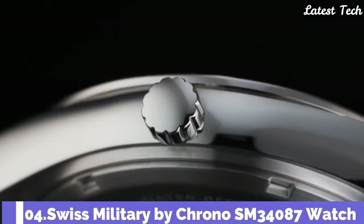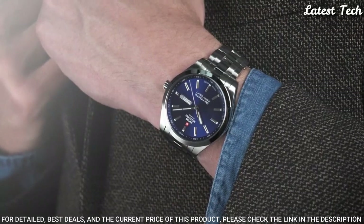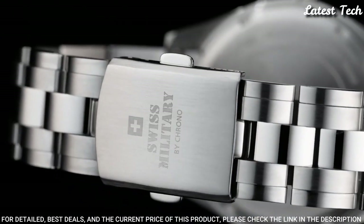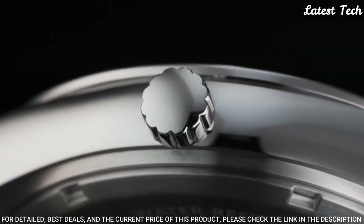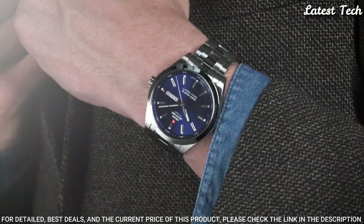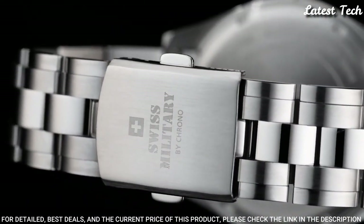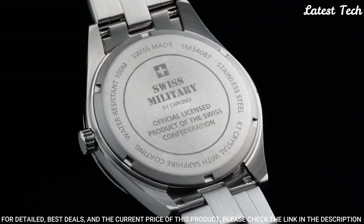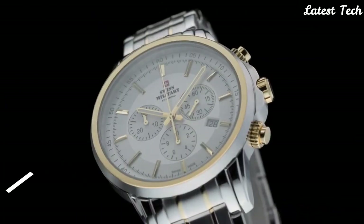Number 4: Swiss Military by Crono SM34087 Watch. This Swiss watch for men is designed with an elegant stainless steel case and bracelet. The blue dial features well-legible and sporty indexes as well as a prominent date indication that not only shows the date but also the weekday. Stainless steel case, K1 extra hardened mineral glass with sapphire coating, day-date indication, Swiss-made quartz movement, water resistance 100 meters.